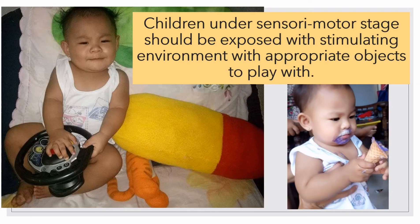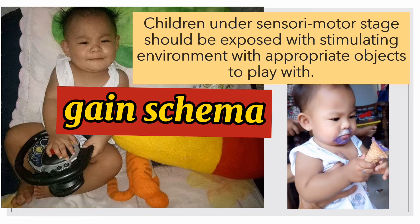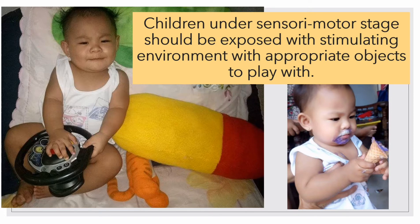When working with children in the sensorimotor stage, teachers should aim to provide a rich and stimulating environment with appropriate objects to play with. Do not let them stay in the four corners of the room. Let them go around inside and outside of the house, because this will help them gain schema about everything that surrounds them. At this stage, they learn from their senses and movements of their muscles.